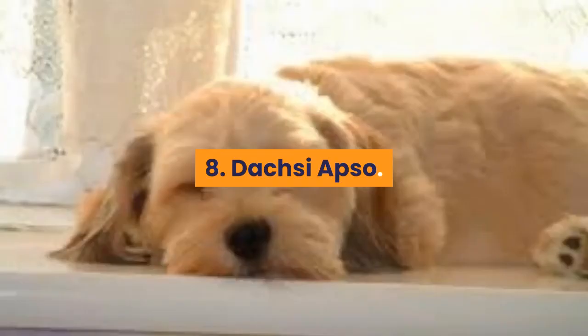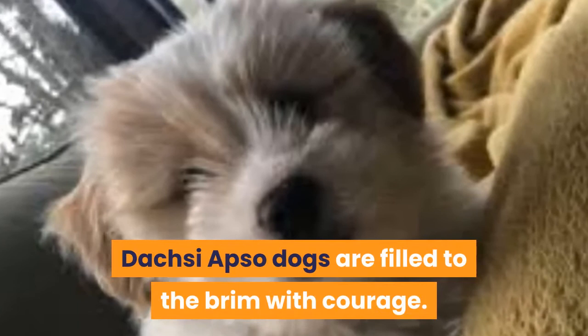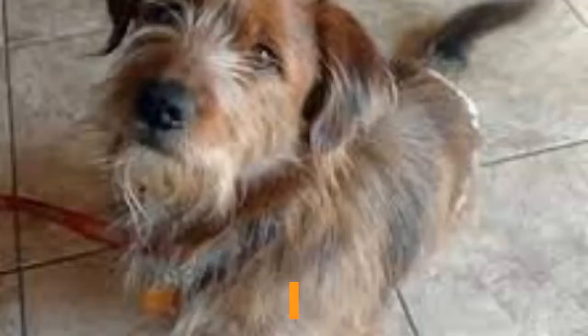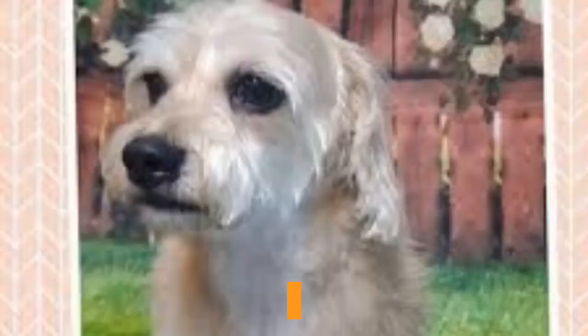8. Doxyapso. Parents: Lhasa Apso x Dachshund. Despite their portable size, Doxyapso dogs are filled to the brim with courage. However, the confident, outgoing demeanor can manifest into barking if not trained early on. Doxyapso dogs have plenty of other ways of letting out their personalities — not only are they playful, but they can thrive around children. Whatever you have in store for the Doxy, you can be sure they're up for it. They are energetic without being over the top, and so long as they get plenty of attention and a moderate amount of exercise, they will be a calm, cuddly companion. You may never have a dull moment with a Doxyapso.